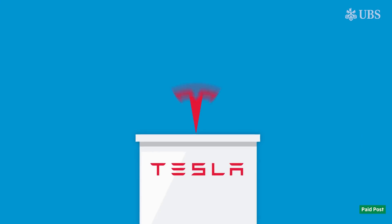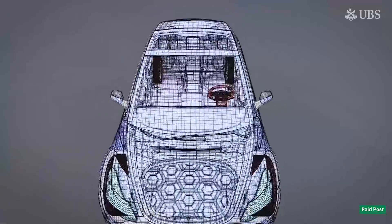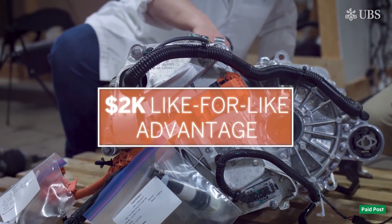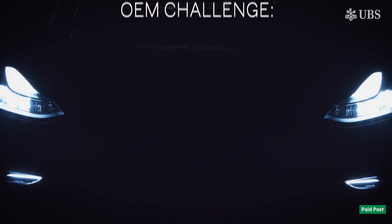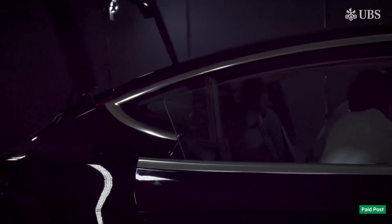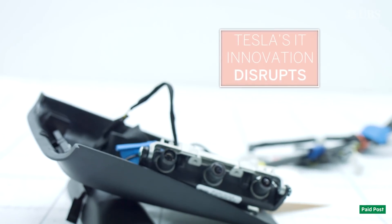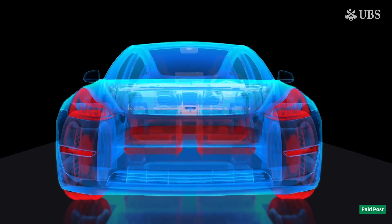Despite significant build quality issues, the Model 3 won the teardown race, thanks to the edge it has in IT and the cost, weight and energy efficiency of the powertrain. UBS calculate the Tesla has a $2,000 like-for-like cost advantage. They believe Tesla will face a challenge in areas such as range, performance, charge time and build quality before long from traditional car makers' EV models. However, mimicking Tesla's innovation power on the IT side will be much harder, because it disrupts traditional supply chains and organisations. Tesla's won the race and leads the championship in 2018.